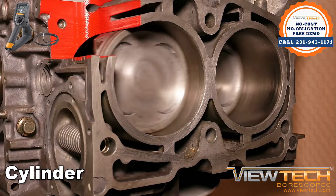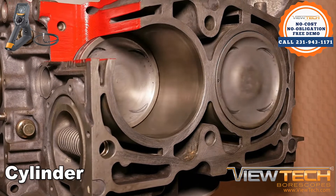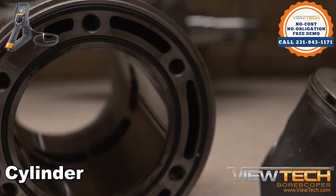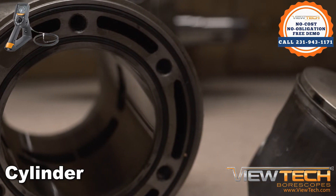A cylinder is the working part of an engine that surrounds pistons. With the aid of piston rings, cylinders are made to be gas-tight, similar to airtight, around a traveling piston.